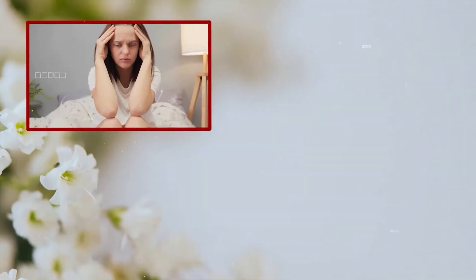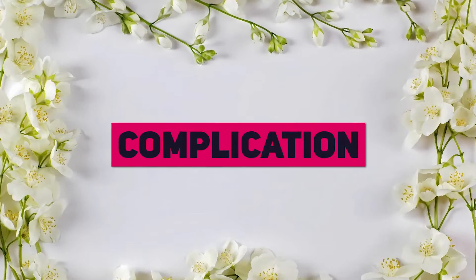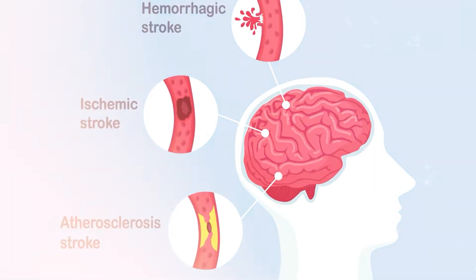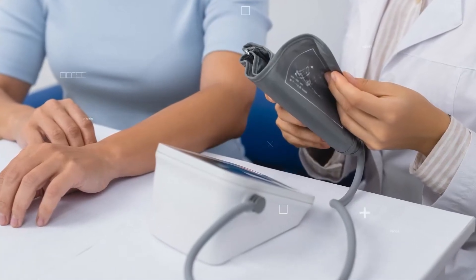What causes hypertension? Stress, obesity, smoking, high salt diet, and genetics — you name it. And the complications? If untreated, hypertension can lead to strokes, heart attacks, or kidney failure. Very scary stuff, so it's very important to monitor it.